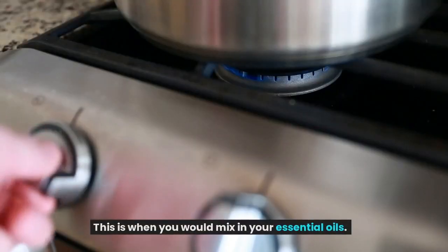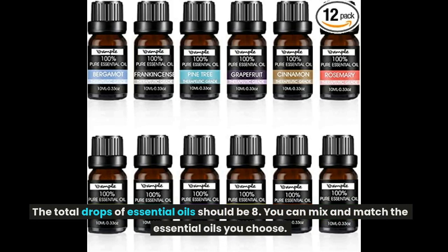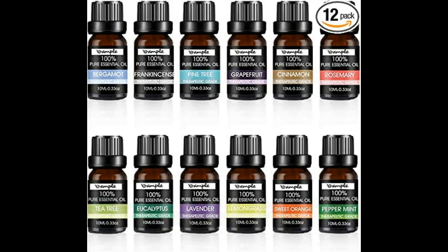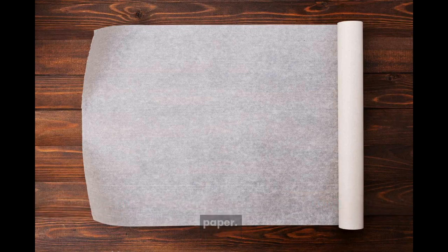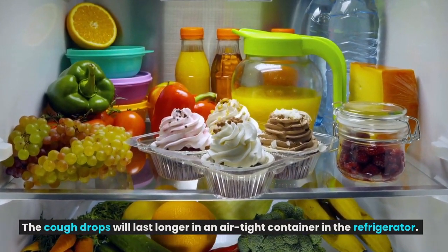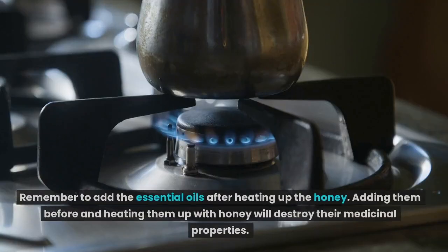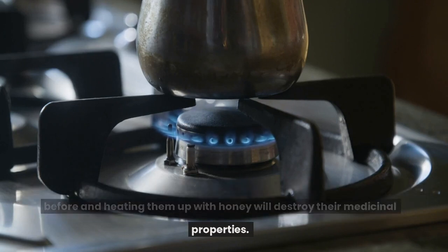This is when you would mix in your essential oils. The total drops of essential oils should be eight — you can mix and match the oils you choose. Wait for the cough drops to cool and then wrap each one in wax paper. The cough drops will last longer in an airtight container in the refrigerator. Remember to add the essential oils after heating the honey, as adding them before will destroy their medicinal properties.